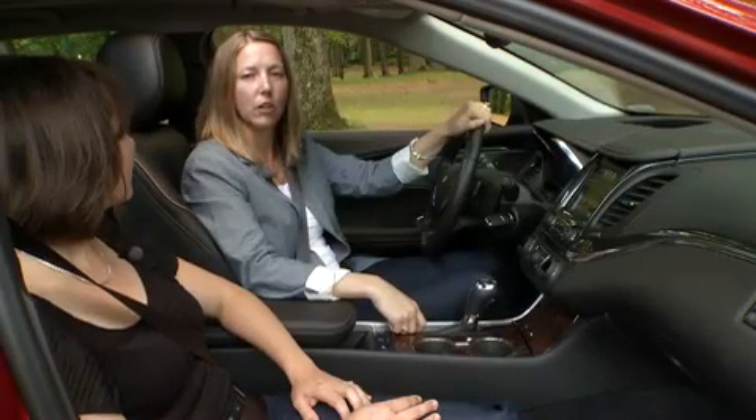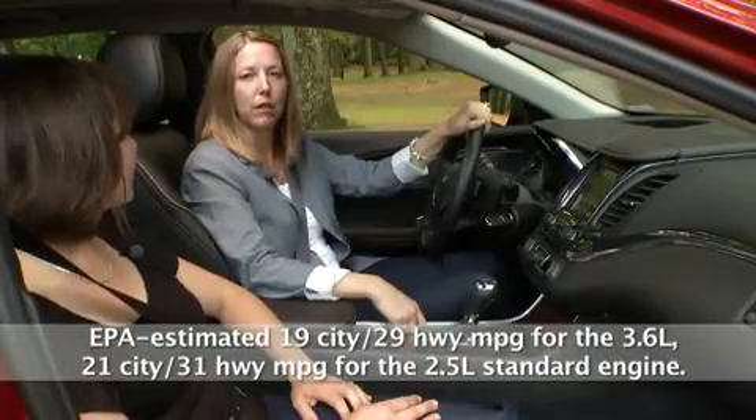By using this technology we were able to eliminate some extra soundproofing materials, and this weight savings helps improve fuel economy.